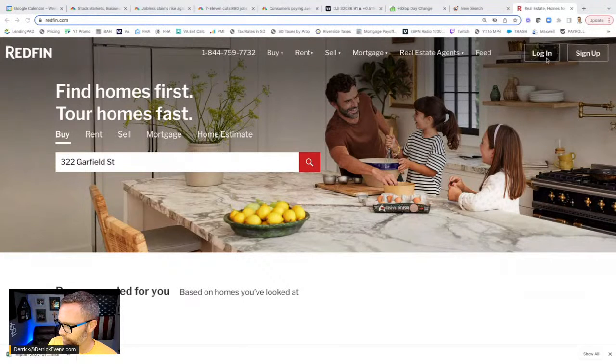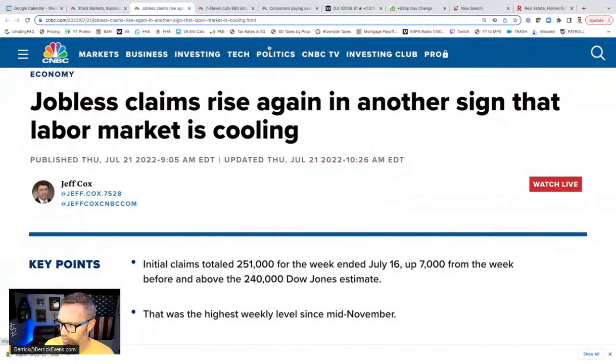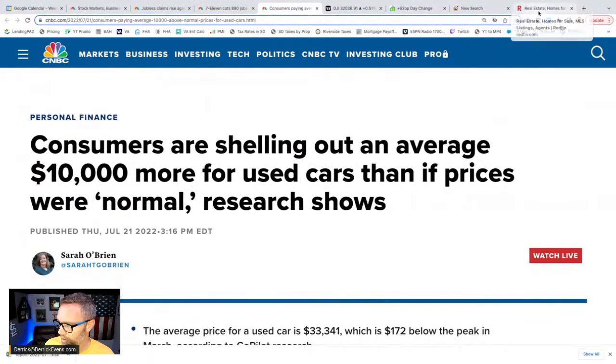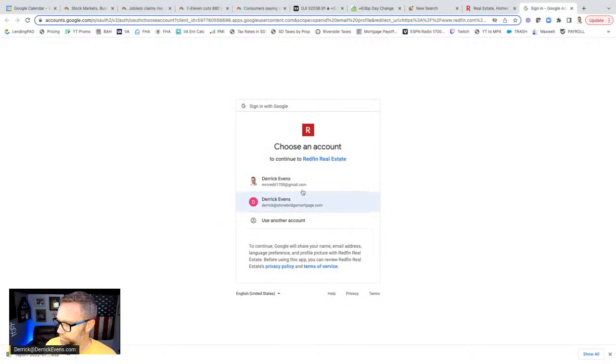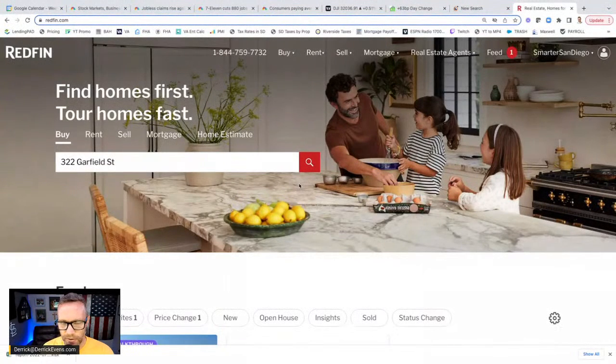On Redfin.com you're going to want to log in. The good news is you don't need to create a new login — you can use Google, Facebook, or Apple. Any of these will work. The reason you want to log in is because you want to be able to track information and you want to give Redfin.com the ability to send you information — to email you information — as it becomes pertinent to the things you're interested in. I'll just use my Google account to sign in.